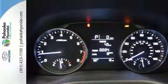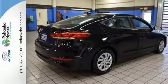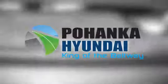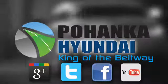Inside and out, the Elantra knows what you want and delivers in a stunning package. Come in for a test drive. Visit Bohenga Hyundai, King of the Beltway, today.